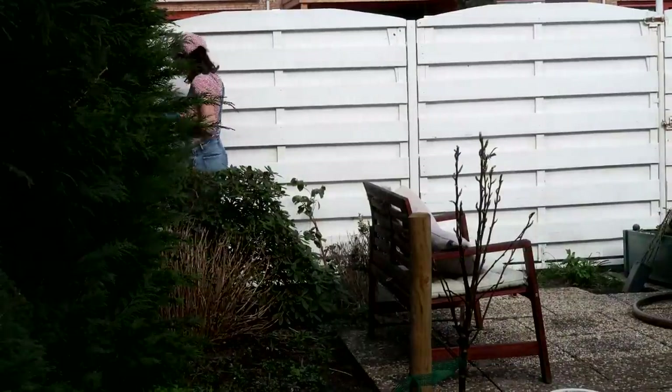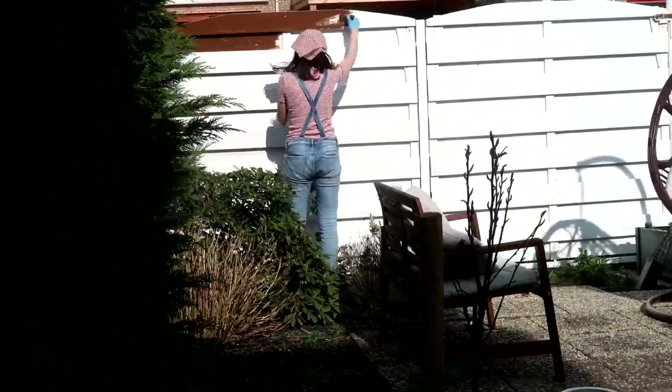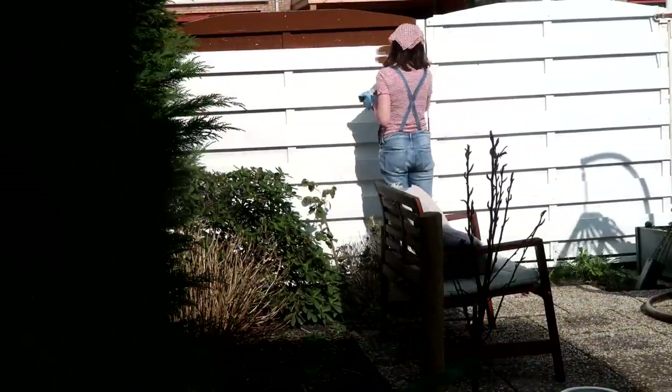The first thing that we actually started doing is painting the fence, which was so necessary, because this thing was bright shining white and everybody in our street hated it. When we started painting this, several neighbors came up to us to say they're so happy we're painting the fence, which was actually hilarious. The white was not a popular choice in the neighborhood. So we're painting all of the wood brown and all of the metal black, to make it a lot more inconspicuous and blend into the background, which is going to make the garden look a lot larger.